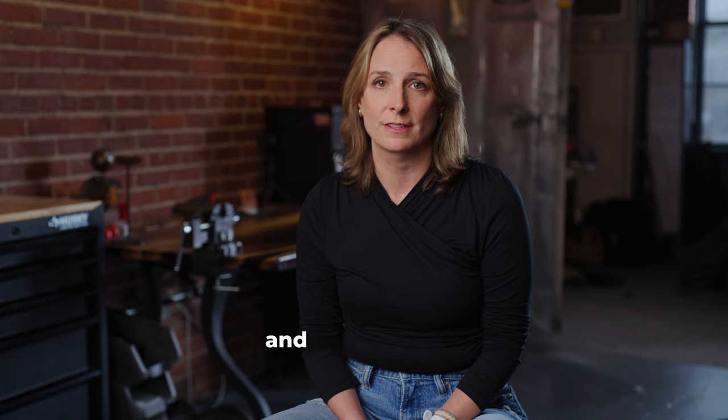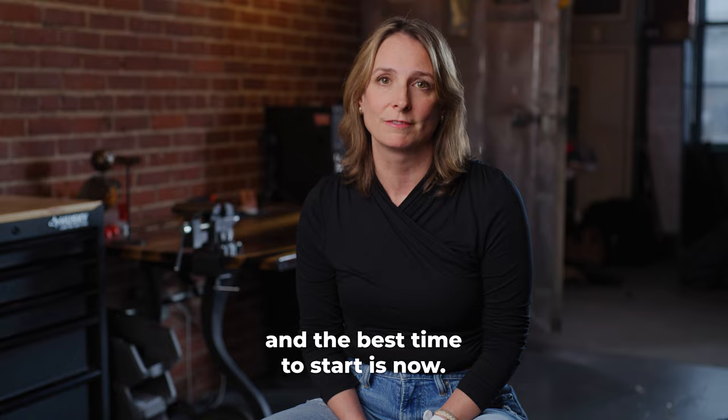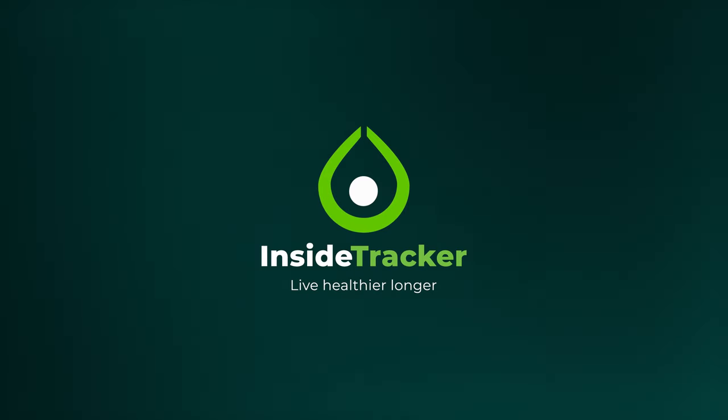The best place to start is inside, and the best time to start is now.